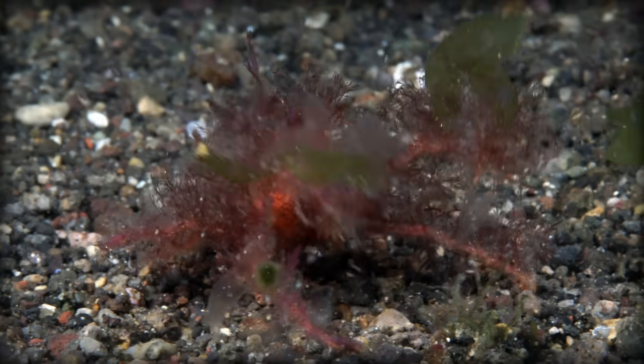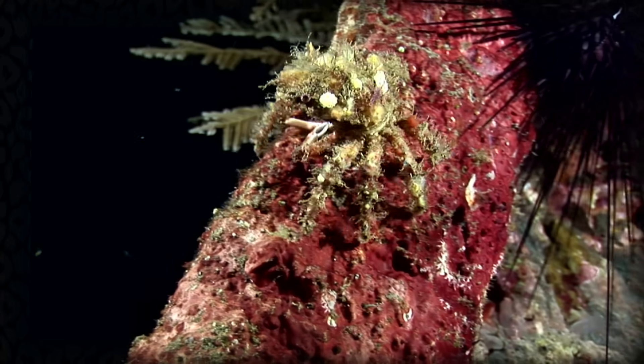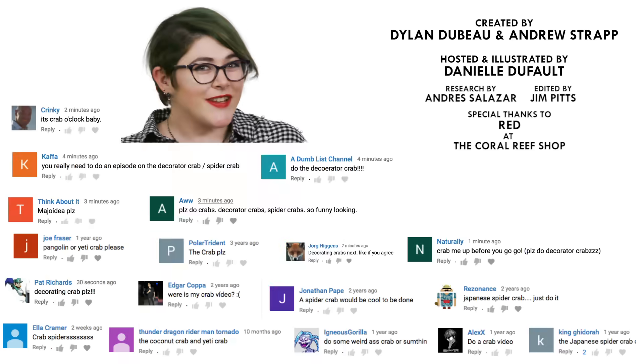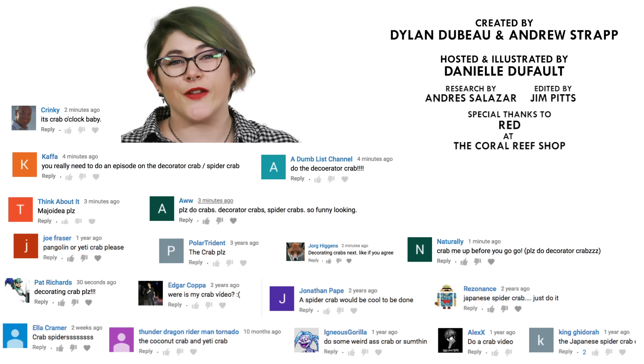The need to decorate is a need that we share with decorator crabs — though while decorator crabs decorate in order to blend in, we tend to do it to stand out. What animal should I talk about next? Please let me know in the comments and be sure to subscribe for new episodes of Animalogic every other week.